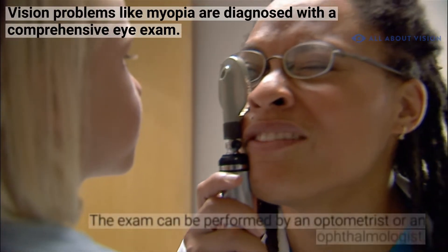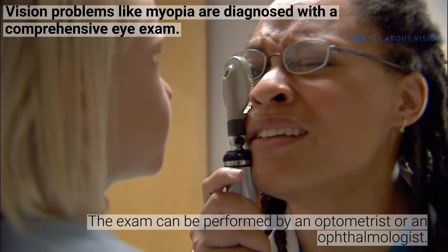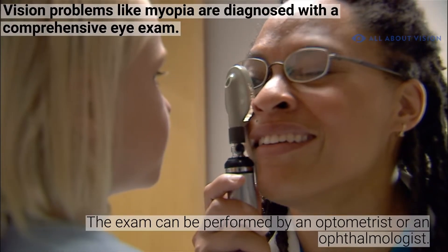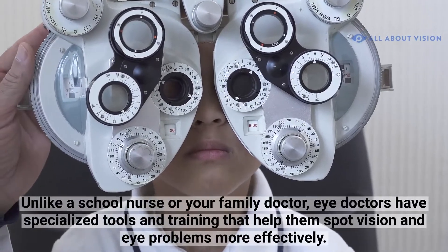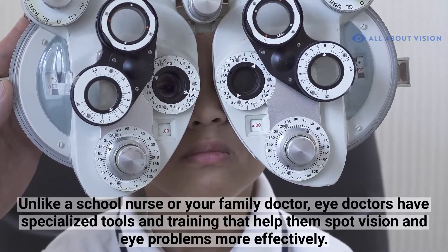Vision problems like myopia are diagnosed with a comprehensive eye exam. The exam can be performed by an optometrist or an ophthalmologist. Unlike a school nurse or your family doctor, eye doctors have specialized tools and training that help them spot vision and eye problems more effectively.